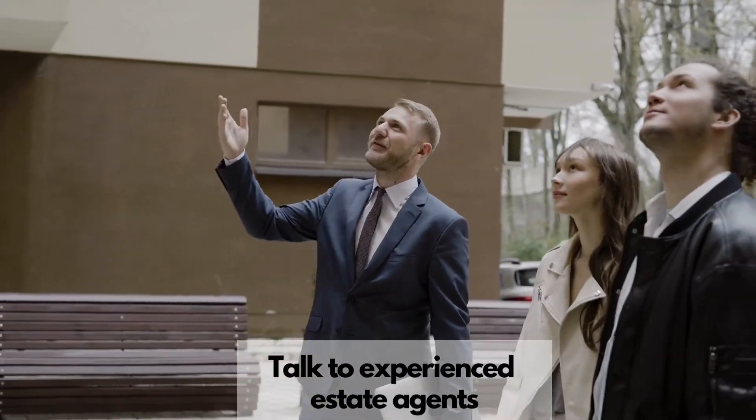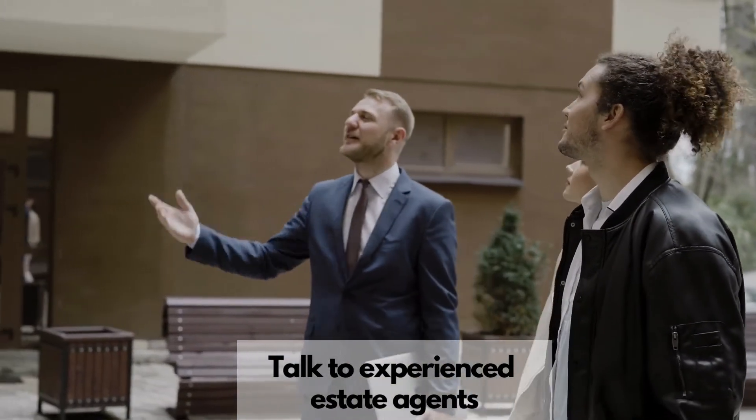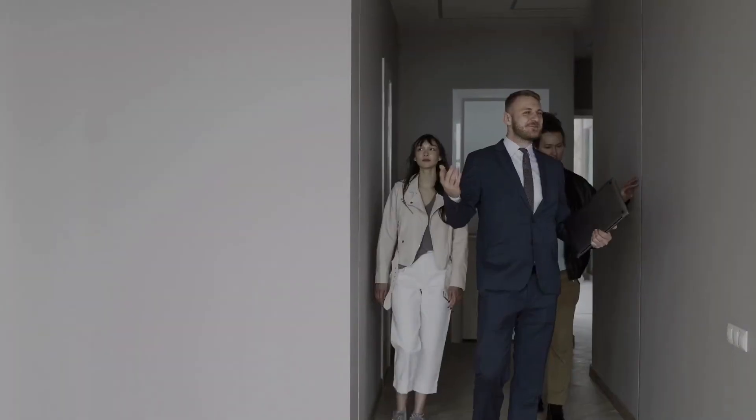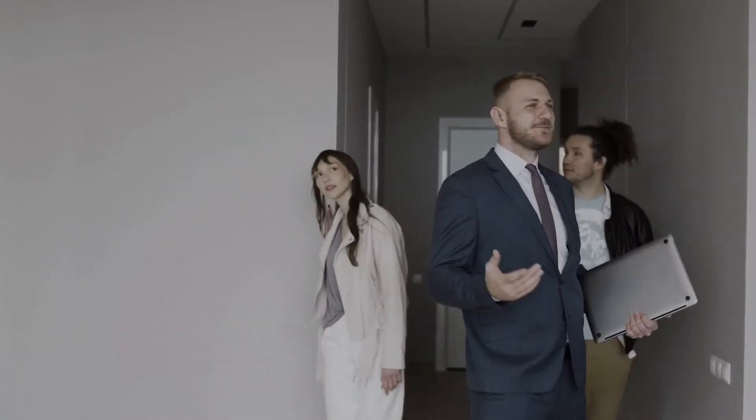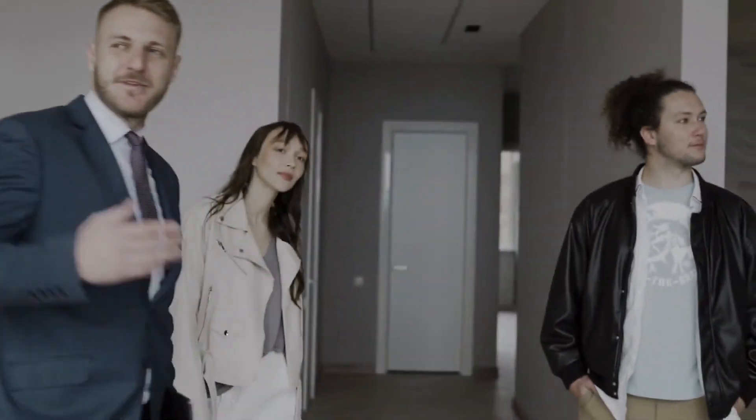Talk to estate agents. You should find experienced estate agents who may be able to advise on an acceptable offer. You can also ask estate agents who have listed the property in the past — they may be able to advise you whether the price is reasonable or overstretched.